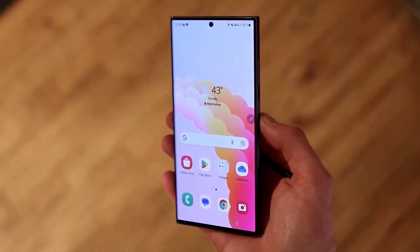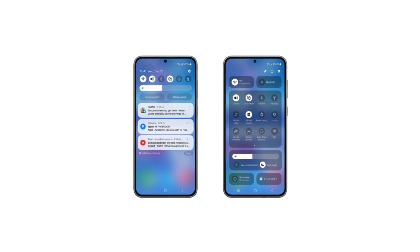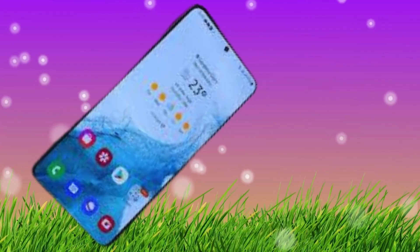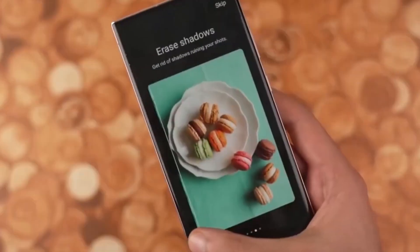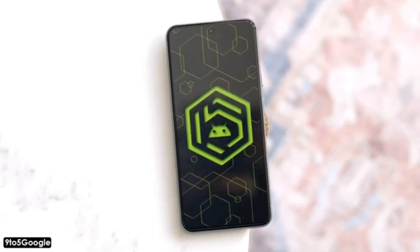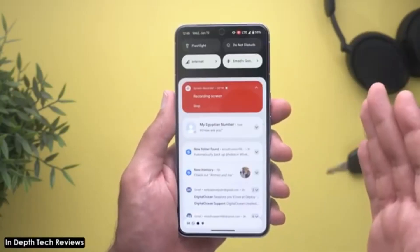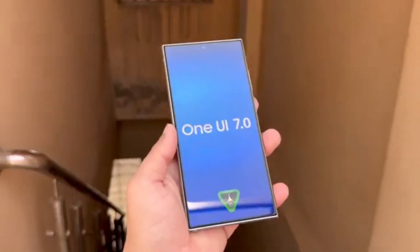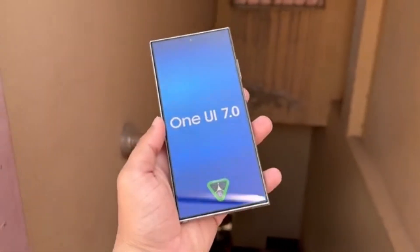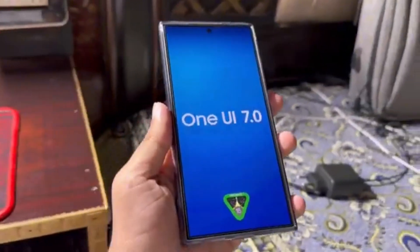One UI 7.0 is based on Android 15 and Samsung's already begun internal testing. They're planning to update over 50 Galaxy phones and tablets with this new interface. Recently, Google dropped Android 15 Beta 3, marking its stability. This paves the way for One UI 7, based on Android 15, to soon become available for all compatible Galaxy smartphones and tablets.